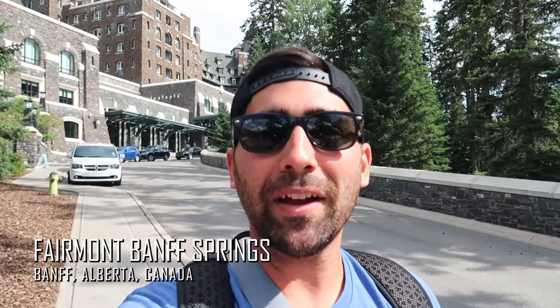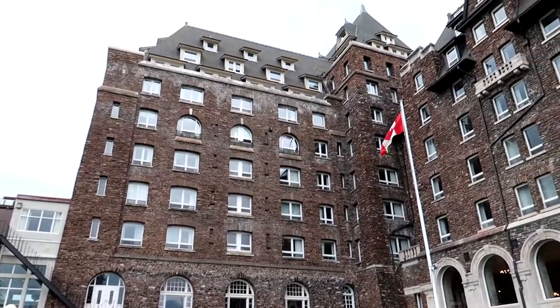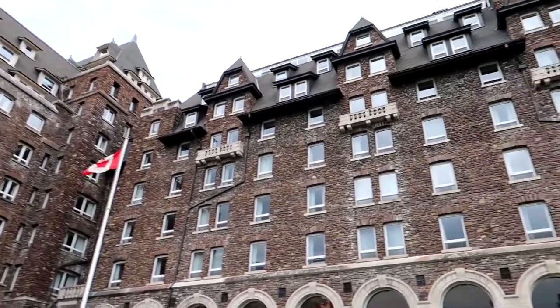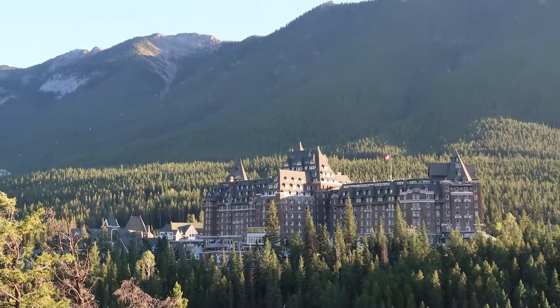Welcome back to our channel. My name is Andrew. Thanks for tuning in for another hotel tour. We're here at the very special Fairmont Banff Springs in Banff, Alberta, Canada. If you're new here, consider subscribing — we do hotel tours all around the world. Fairmont Banff Springs is a really awesome hotel. They call it the castle in the mountains. There's so much history in this hotel. So without further ado, let's head inside.